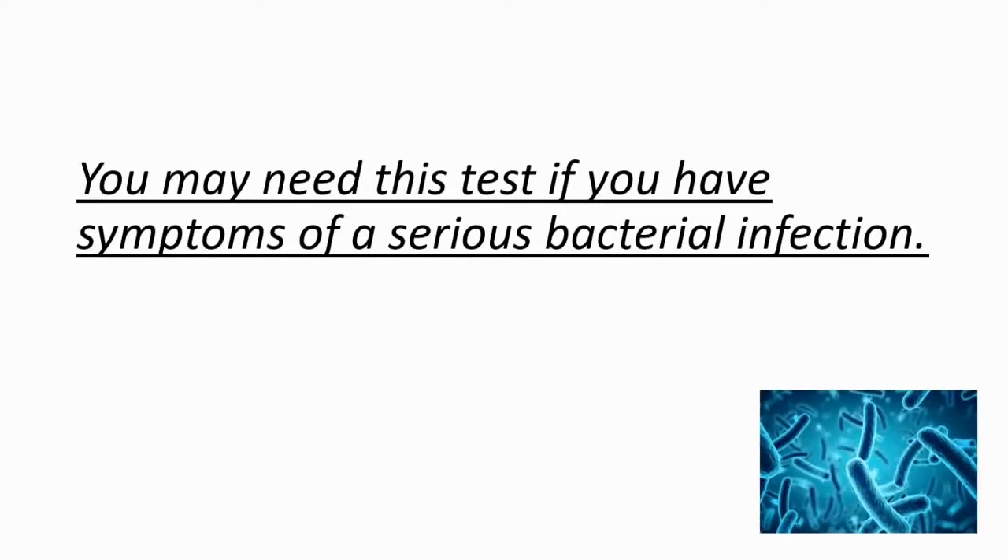You may need this test if you have symptoms of a serious bacterial infection. Those symptoms include fever, chills, rapid breathing, rapid heart rate, nausea, and vomiting.